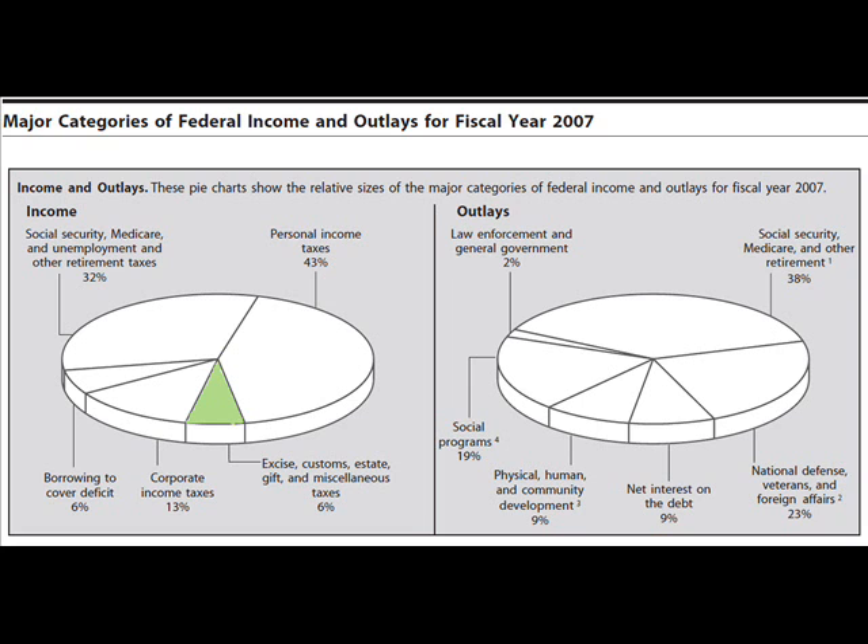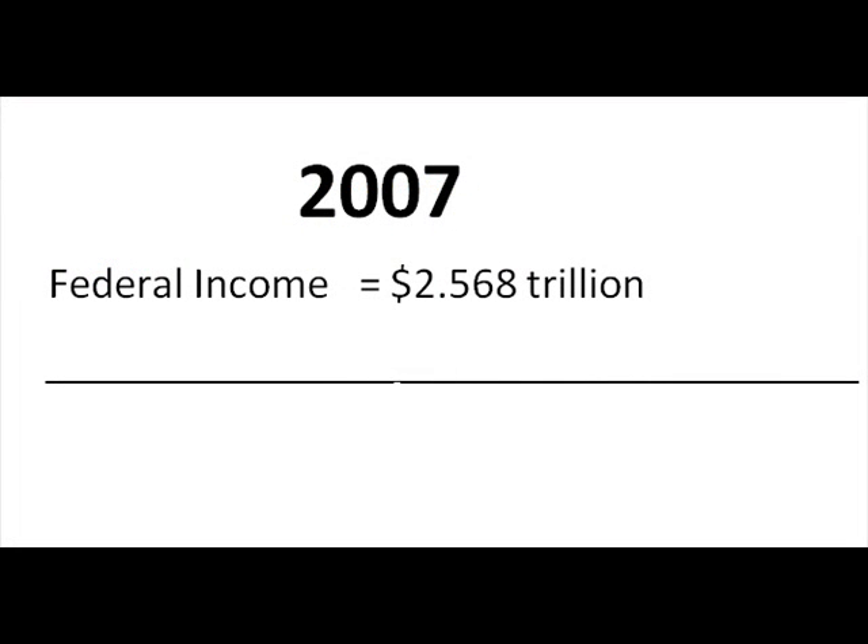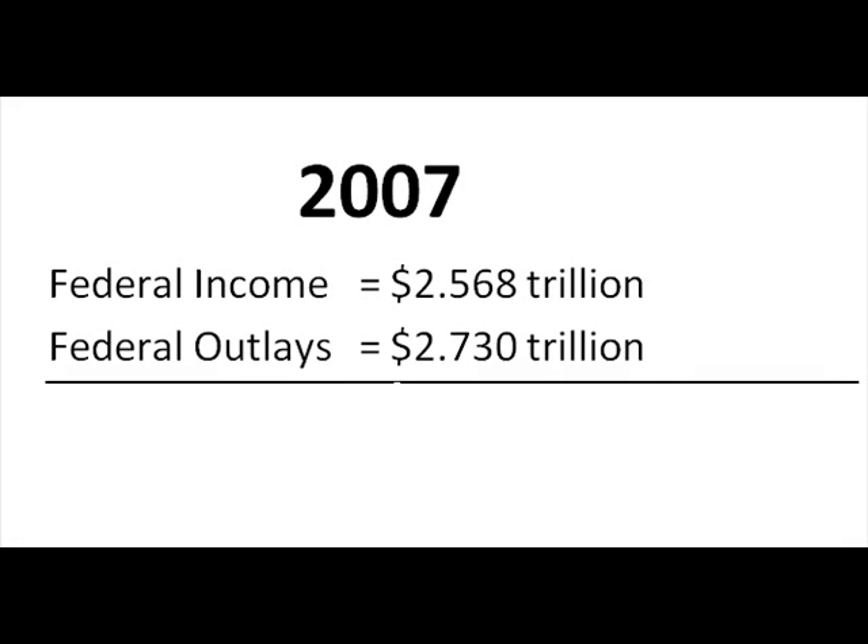In fiscal year 2007, this meant that the federal income was $2.568 trillion. On the flip side, federal expenditures in fiscal 2007 were $2.730 trillion.